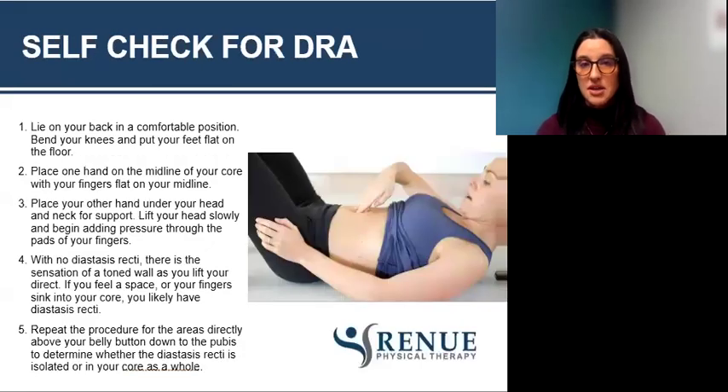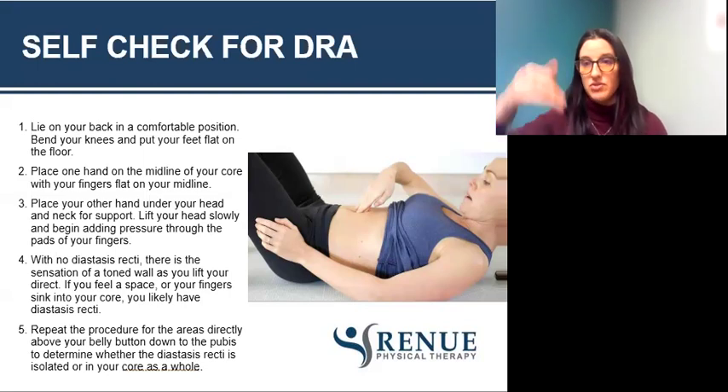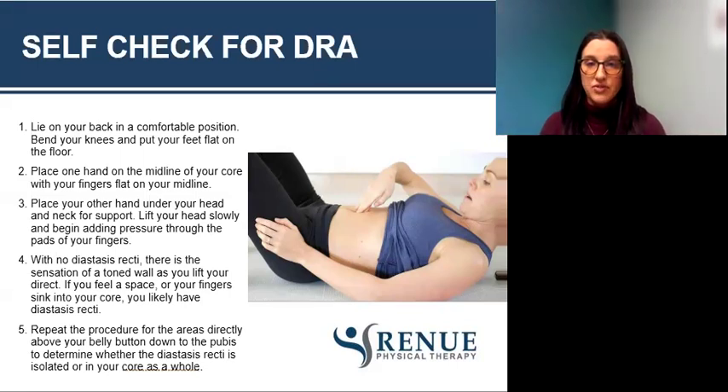There is a way to self-check for a diastasis. Lie on your back in a comfortable position, bend your knees with feet flat on the floor at about 90 degrees. Place one hand in the midline of your core with fingers flat on the midline as pictured. Place your other hand underneath your head and neck for support, then lift your head slowly and begin adding pressure through the pads of your fingers, pushing down towards your spine. With no diastasis, there's a sensation of a toned wall as you lift your head up. If you feel a space or your fingers sink into your core, you likely have a diastasis — feeling muscle bellies on each side is a sign. Repeat this procedure from above your belly button down to the pubic bone to determine whether the diastasis is isolated or present throughout.